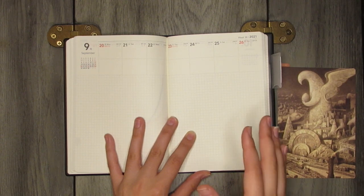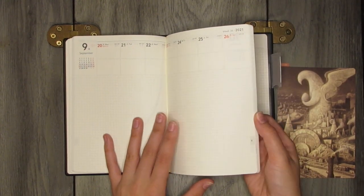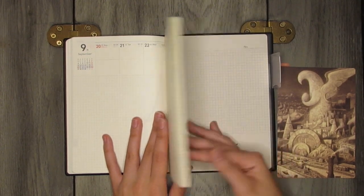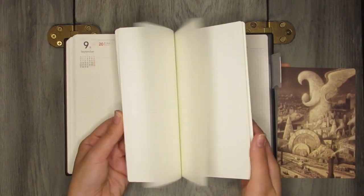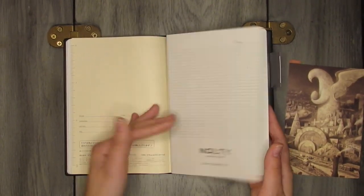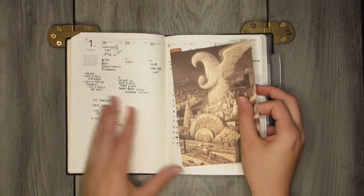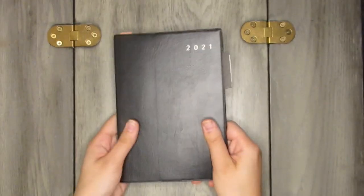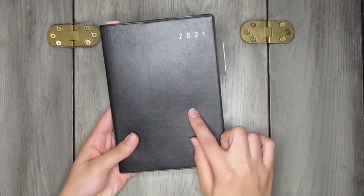My goal is to post five times a week on Instagram and two to three times on YouTube. Facebook is more for special events. There's also brainstorming space at the bottom and extra grid pages in the back, plus a little insert notebook that comes with the planner at no additional cost. I ordered this off Amazon Japan, so shipping was a bit hefty, but worth it. It also comes in an A5 size.